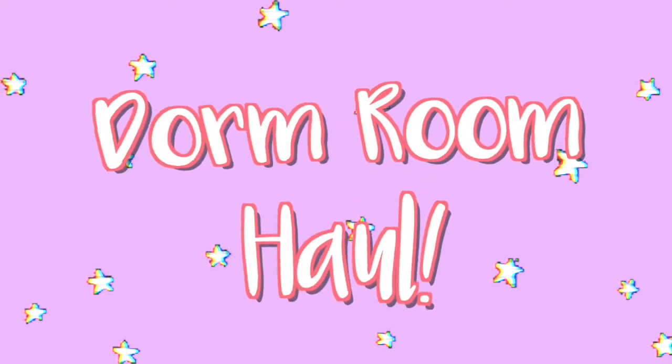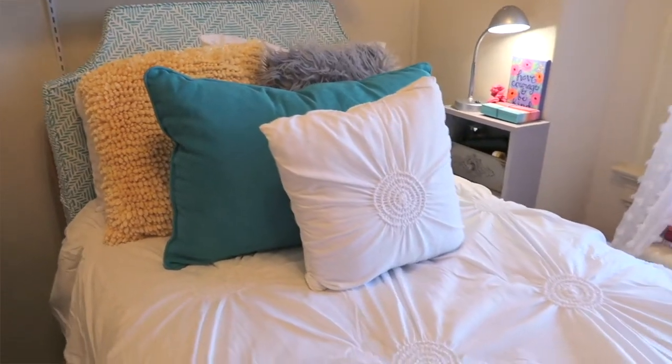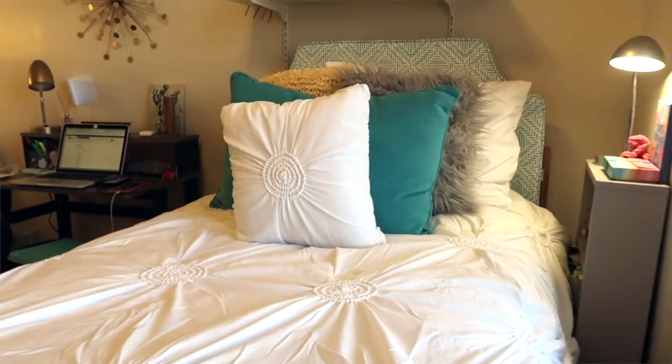So my comforter — I actually had this for a year but I've never shown it in a video, so I thought I'd throw this in. I bought this white comforter at Walmart. It matches my pink one, same style, different color. I think it goes really well with everything because with the turquoise it's a little intense — I've got patterns, I've got a lot going on in the room. So I thought the best thing to do would be just to have white, to keep it clean and simple.